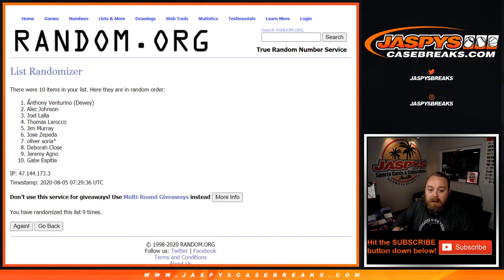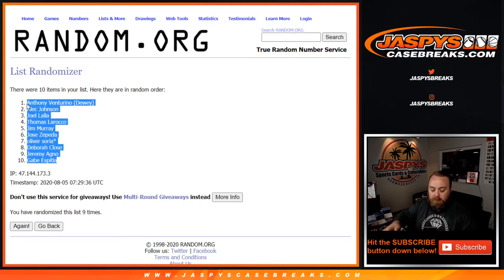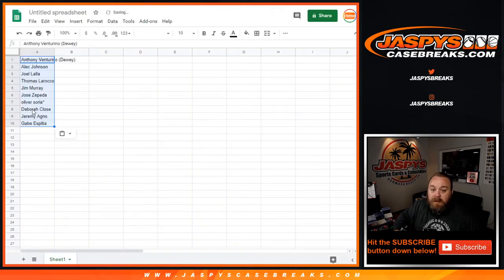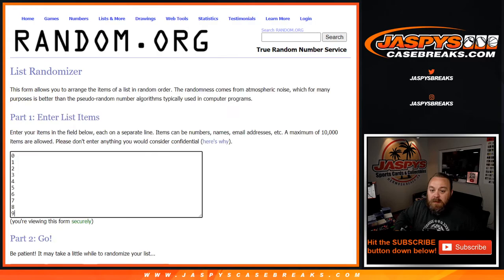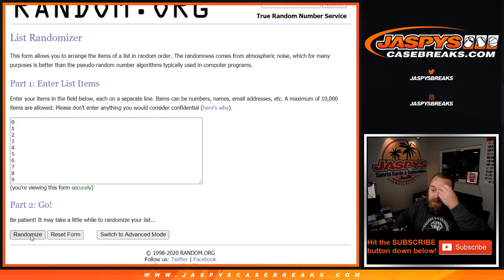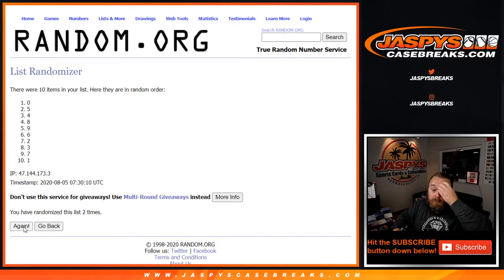We randomize from Anthony down to Gabe nine times on the first list. Let's double check the dice — a six and a three, nine times. Now on the spots zero through nine, we go one through nine as well, the ninth and final time.